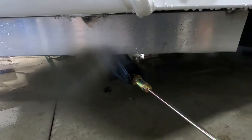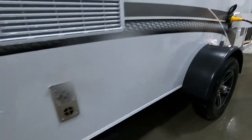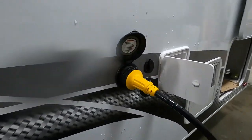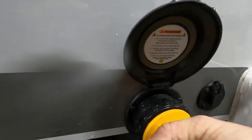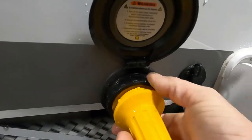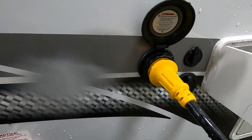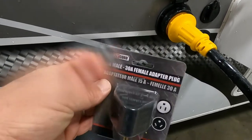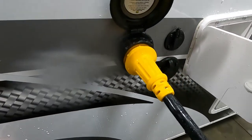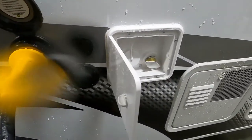Once you have the unit level and stable, go ahead and hook up your power and water. Power hookup is 30 amp service — insert it, wiggle it on, turn to the right to lock, and put on your black washer. Should you need to plug into 110, use this 30-amp to 15-amp 110 adapter on the end.